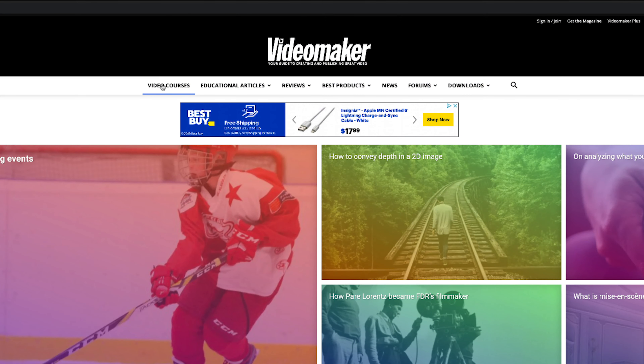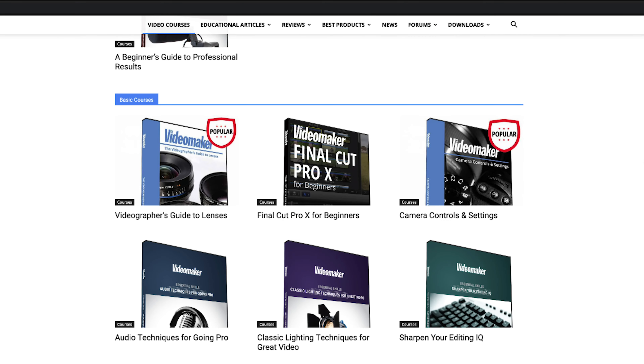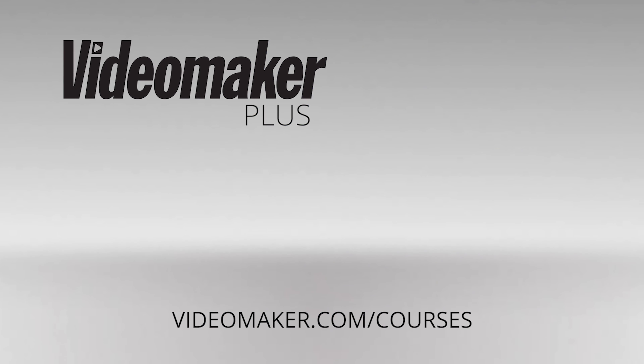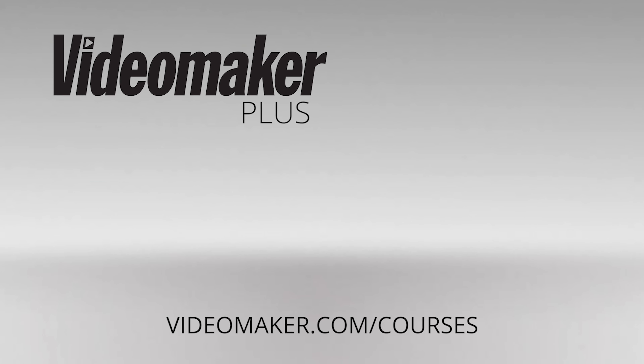Continued learning and practice, as well as taking refreshers on the basics, will help keep your skills sharp. Check out our video courses at videomaker.com/courses or click the link in the description.